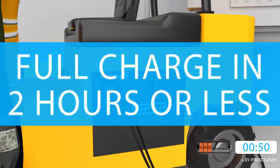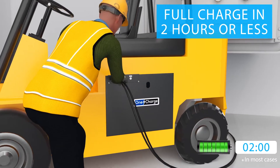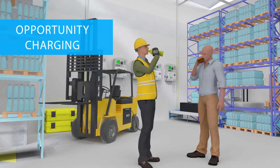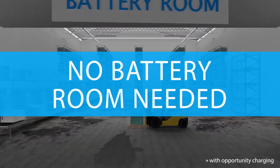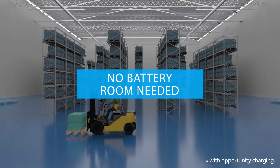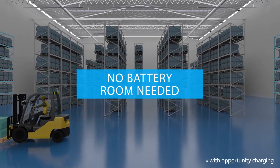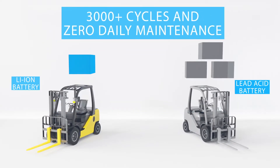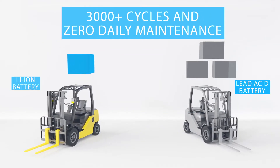Lithium-ion batteries charge to full in just two hours and will allow opportunity charging during breaks and lunches. One battery is enough and it will easily last through three shifts. With a life expectancy well over 3,000 cycles and zero maintenance, lithium-ion batteries last twice as long.